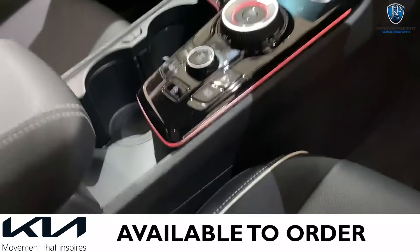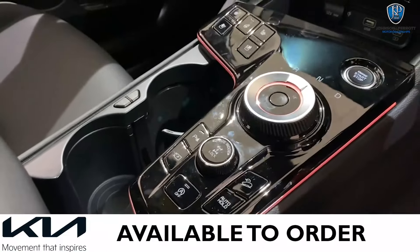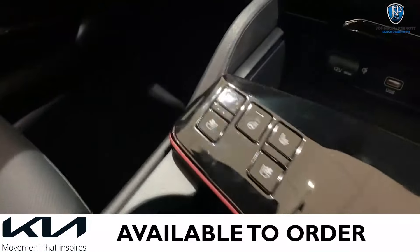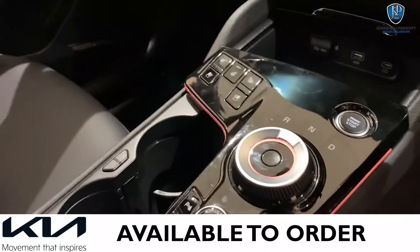These buttons down here cover everything from your handbrake control to your parking sensors. You've got steering wheel heating, seat heating, your air conditioning — everything you would expect.